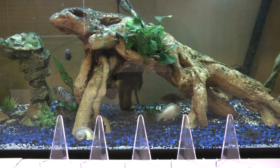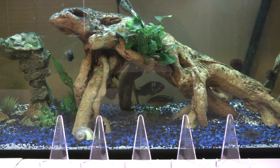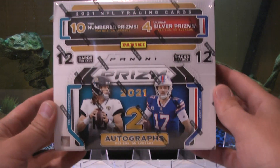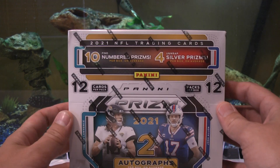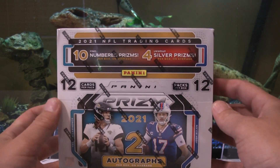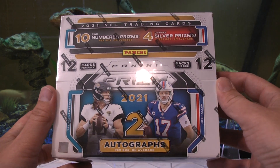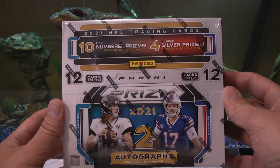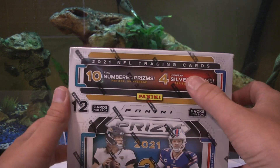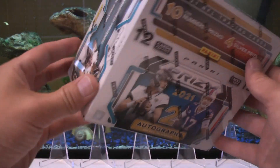All right, you saw the thumbnail — I'm excited, I am pumped! Here we go — boom! The boom of all booms in my opinion: 2021 Prizm Football hobby box. Looking for two autographs per box on average, 10 numbered prisms per box on average, and four silver prisms per box on average.